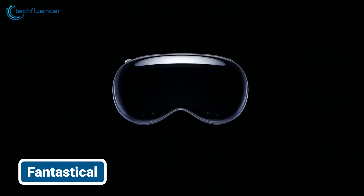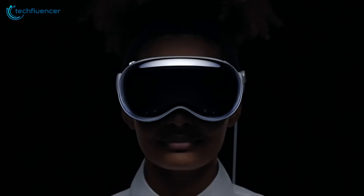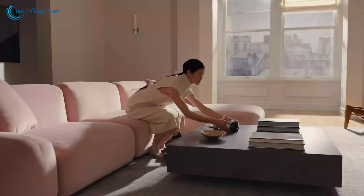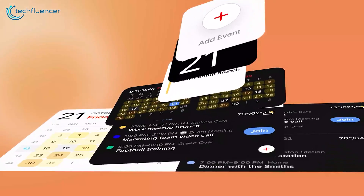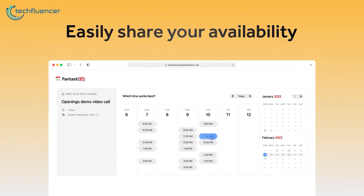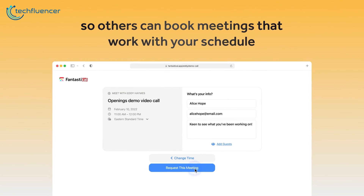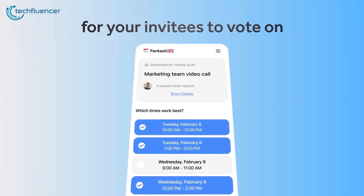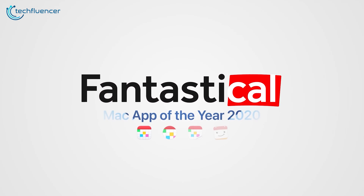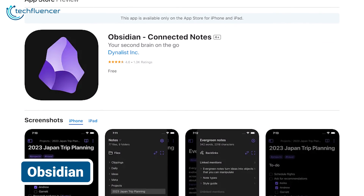As Apple's Vision Pro glasses aim to seamlessly integrate digital information with real-world environments, Flexibits charges ahead by optimizing the acclaimed calendar app Fantastical for an augmented future. Appointments now manifest on demand, animating subtly in your peripheral vision to grab timely attention without overwhelming focal clarity. Event details appear and dismiss effortlessly, revealing information layers calibrated precisely to your gaze location. Alerts notify you when to leave without distraction. Fantastical earns its name by elevating calendar convenience to 3D space, preserving its gold standard for usability by transcending devices.